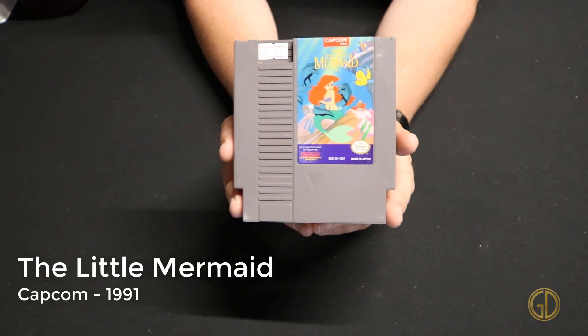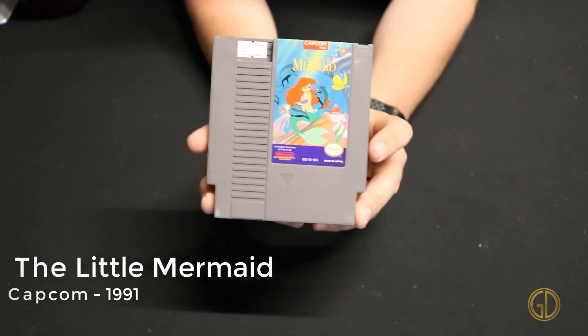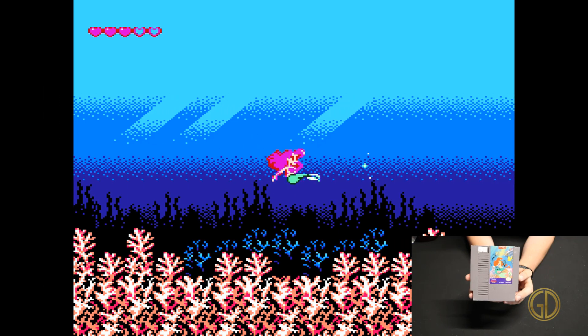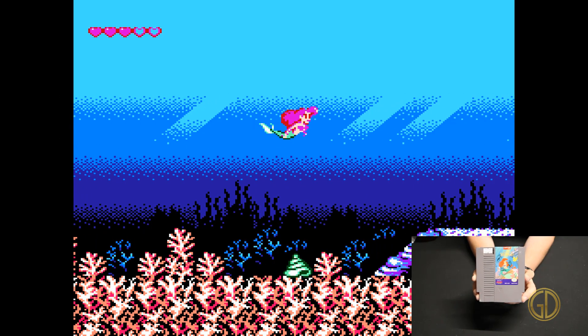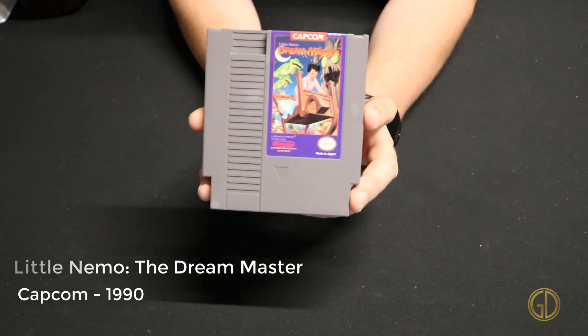A Disney classic on NES: The Little Mermaid, released by Capcom in 1991. In this game it has a very Ecco the Dolphin feel but obviously not as good, considering it came out long before Ecco the Dolphin.